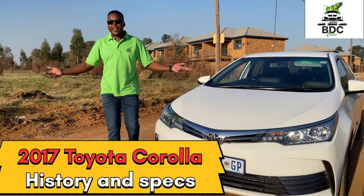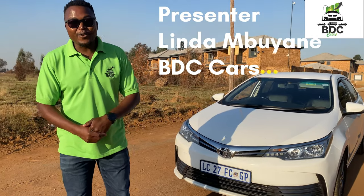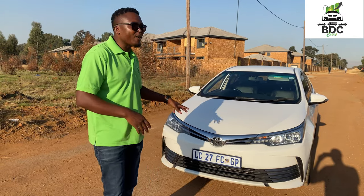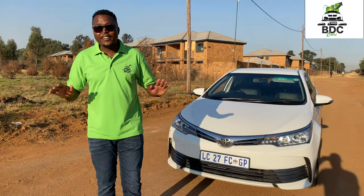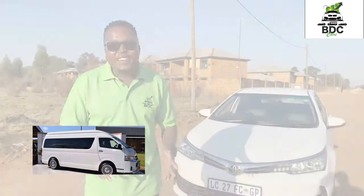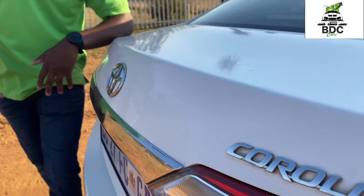Hey guys, welcome back — another BDC special. Today we've got a review on a car that's probably been in Black culture for a very long time. When you think of Toyota, you don't only think of private cars or the Corolla and all that stuff, but you think about the opportunities it's brought for Black families. I'm talking from back when you guys were still rolling in the E20 — probably about five grand or something — and then it went to the MCI, and then the Conquest, and then of course we had the Auris.